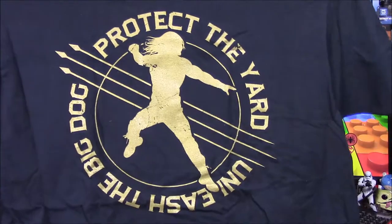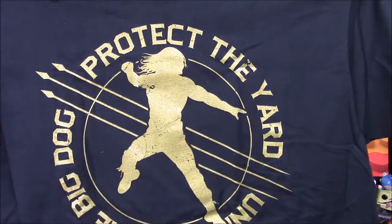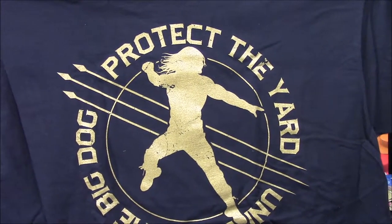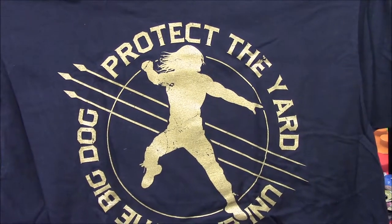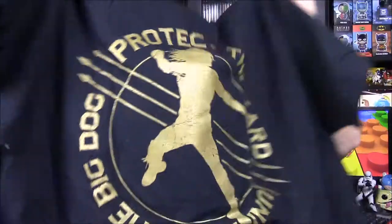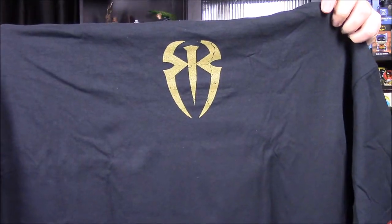I don't like the look of what they're advertising on the box already. The first item is a Roman Reigns shirt. It says 'Protect the Yard, Unleash the Big Dog.' It has Roman Reigns doing his superman punch thing with arrows or spears — not sure what they are. On the back it has the Roman Reigns spider-looking logo.